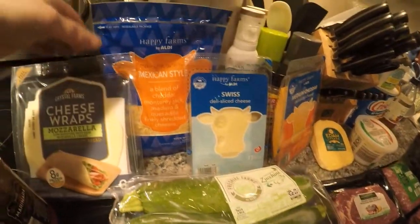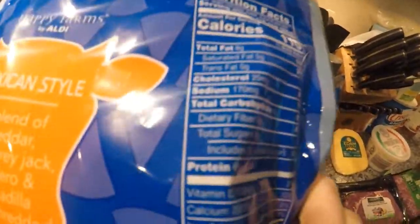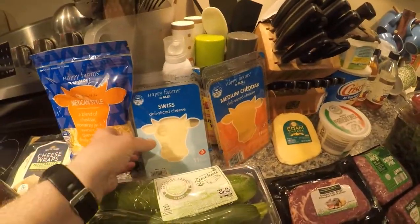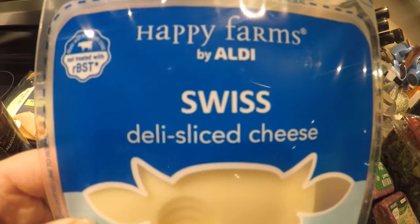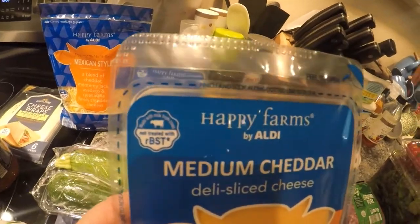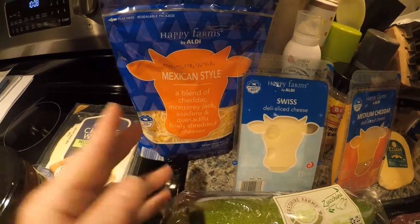Aldi has a bunch of nice cheeses. This is Happy Farms by Aldi — I got a Mexican style shredded cheese. A lot of what I make uses shredded cheese, and I like this one because it only has 1 carbohydrate, 8 grams of fat, and 6 grams of protein — the macros are very good. It's also rBST free, which is important when buying dairy. I also got deli sliced mild cheddar with zero carbohydrates and less than 1 carb — also rBST free.